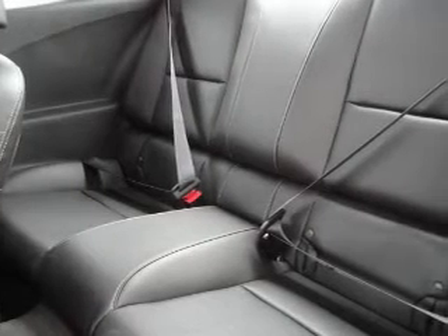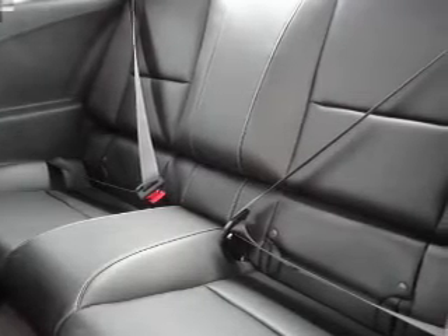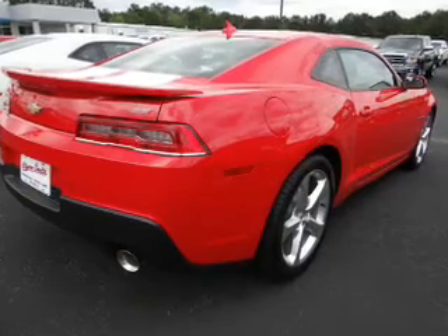Inside you'll find leather seats, Bluetooth connectivity, Sirius XM satellite radio, an auxiliary input, steering wheel controls, a premium sound system, a backup camera, curtain head airbags, front airbags, and side airbags.